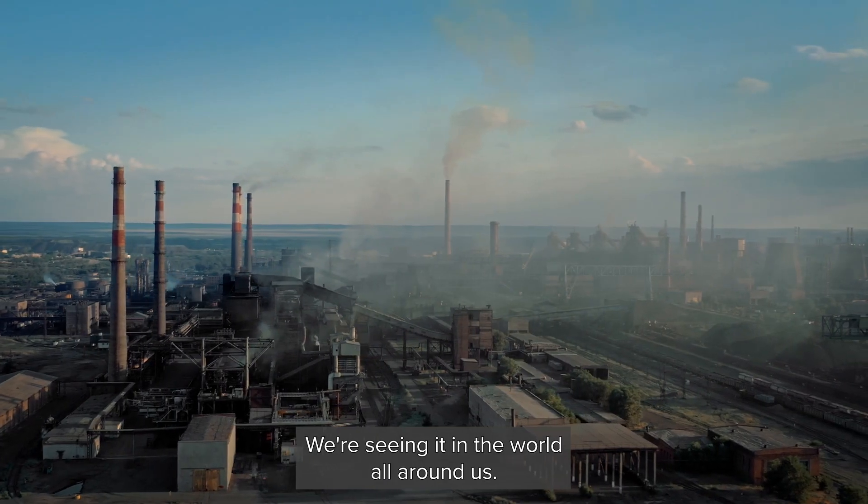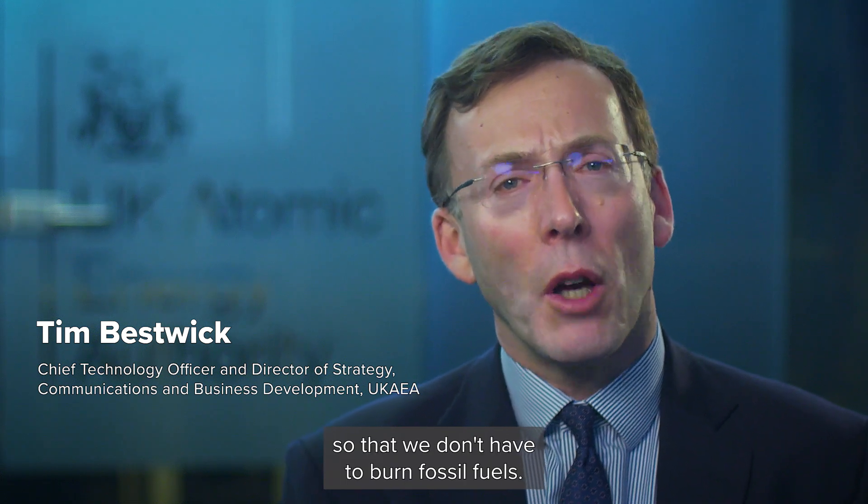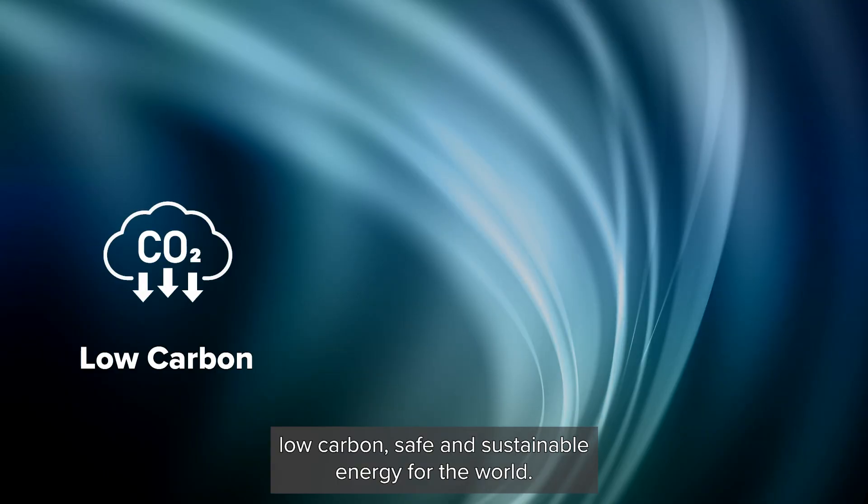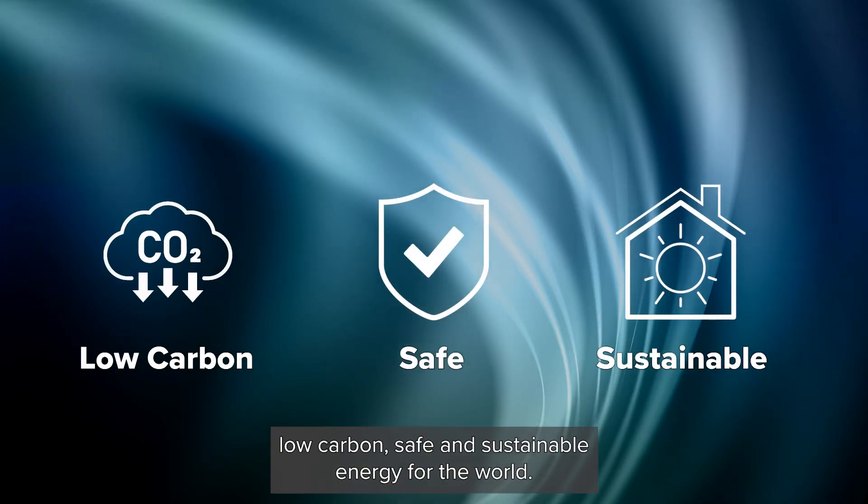Climate change is happening. We're seeing it in the world all around us. We've never been more acutely aware of the need for low-carbon energy so that we don't have to burn fossil fuels. Fusion Energy offers the prospect of low-carbon, safe and sustainable energy for the world.